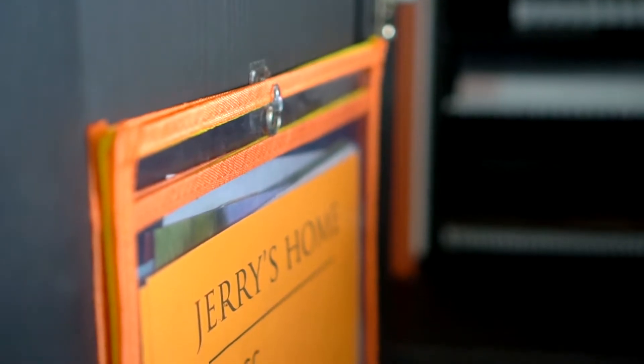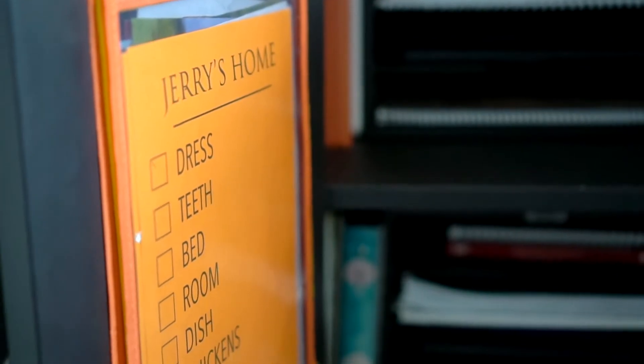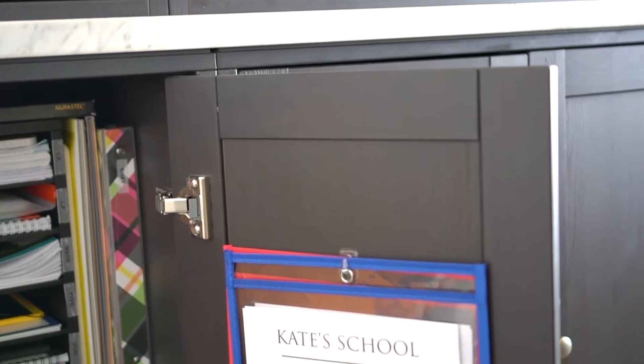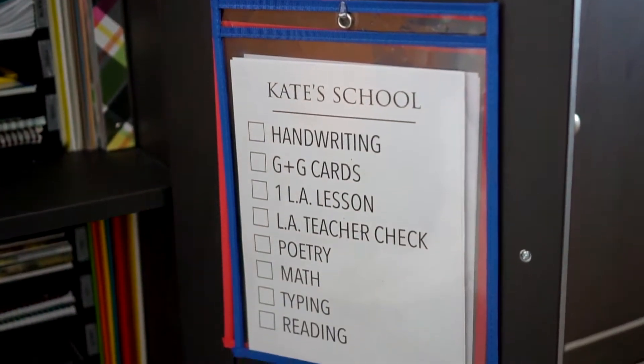Inside this hard-working cupboard, I also utilize the inside of the doors by adding some simple command hooks where we hang their morning and daily school checklists in clear sleeves that wipe off easily with dry erase markers. They're especially useful for the smaller kids where staying on task is a little more difficult. The older kids catch on to their routine quicker, but they're nice to have as a reminder for everyone when we start to slack a little.